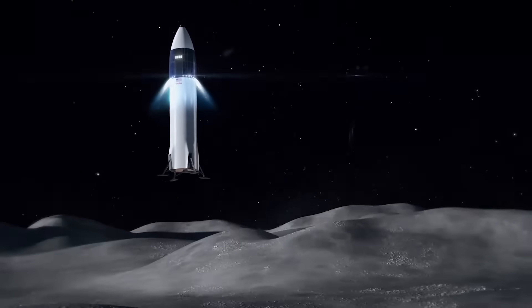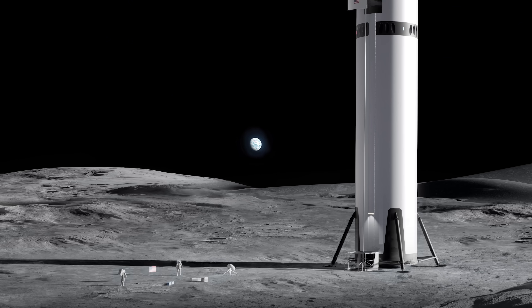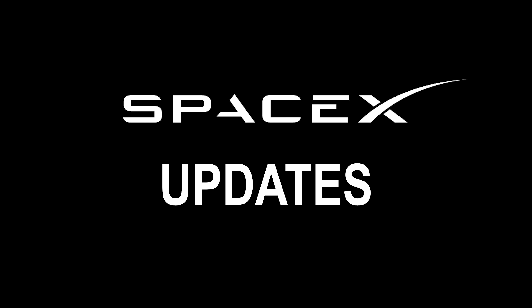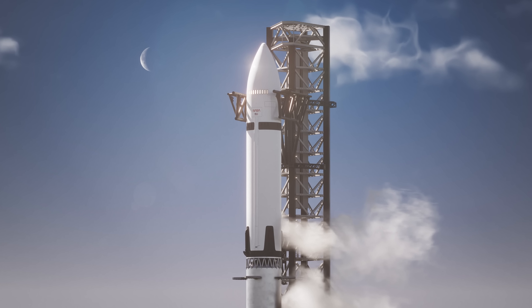SpaceX says it's developing a simplified lunar landing mission architecture to get humans back to the moon faster. And how exactly is that supposed to work? In case you haven't heard, SpaceX just dropped a huge update about their Starship Human Landing System, or HLS.